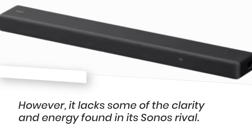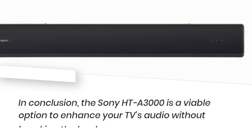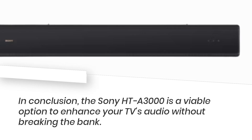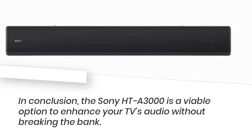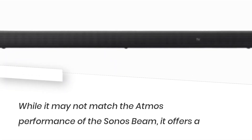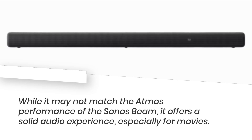However, it lacks some of the clarity and energy found in its Sonos rival. In conclusion, the Sony HT-A3000 is a viable option to enhance your TV's audio without breaking the bank. While it may not match the Atmos performance of the Sonos Beam, it offers a solid audio experience, especially for movies.